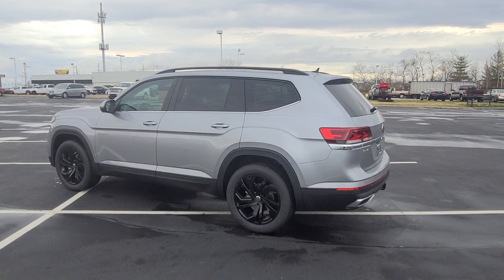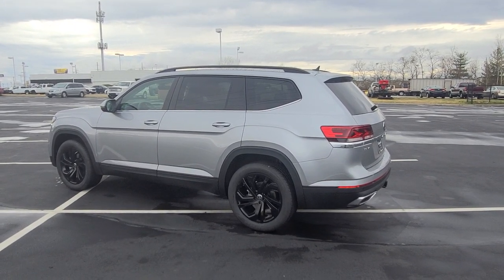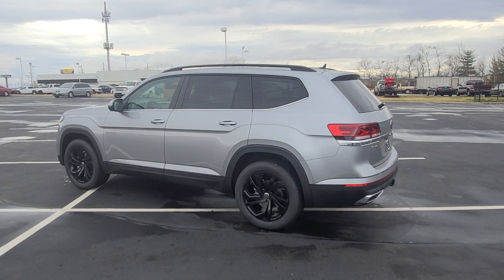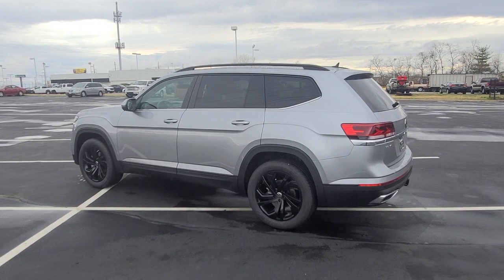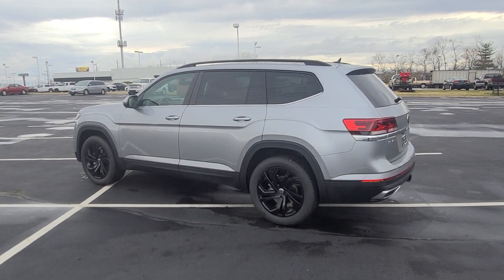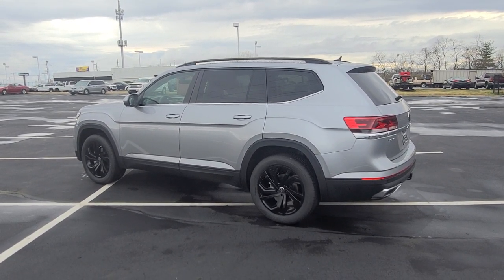If you're interested in a car like this one, give me a call: 636-290-4257. I'm on TikTok, YouTube, Instagram, Facebook, and Twitter at Resales Cars. Thanks a lot, guys. Stay safe, stay healthy, have a great day.